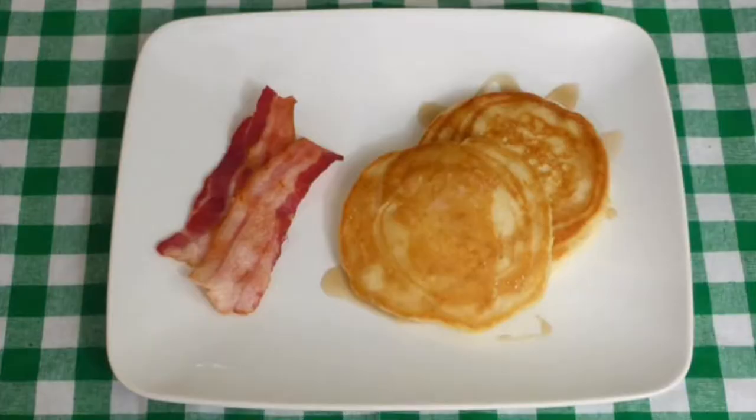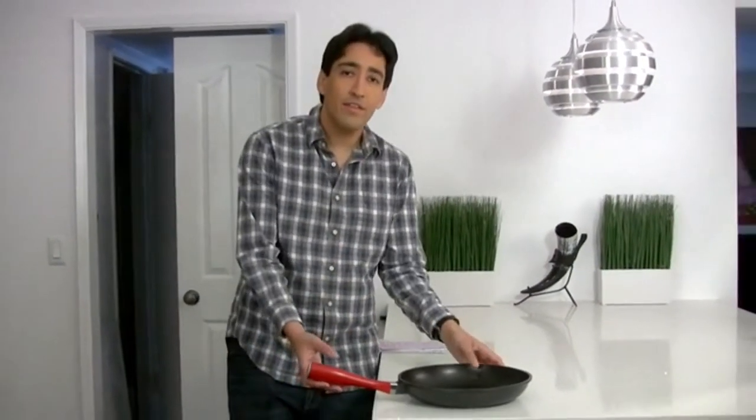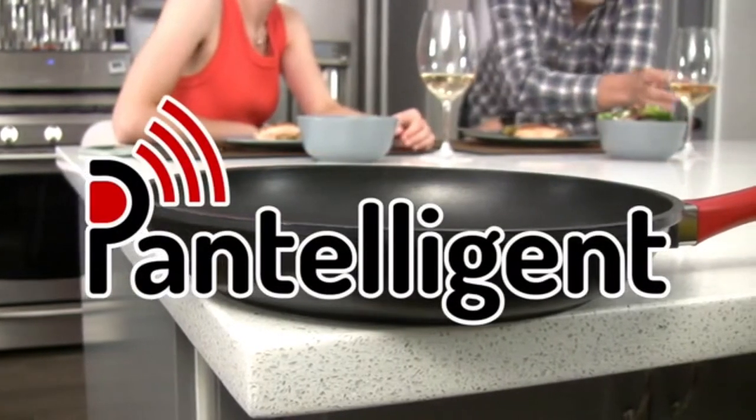This is the future of food, and it's practical, affordable, and delicious. So put away the ramen noodles. Lose the takeout menus. You can have healthy, delicious, restaurant-quality food at home, whenever you want. This may be the best salmon I've ever had. Really, I wish you could taste it. And we can have it again tomorrow. And so can you. Pantelligent. It cooks everything perfectly.